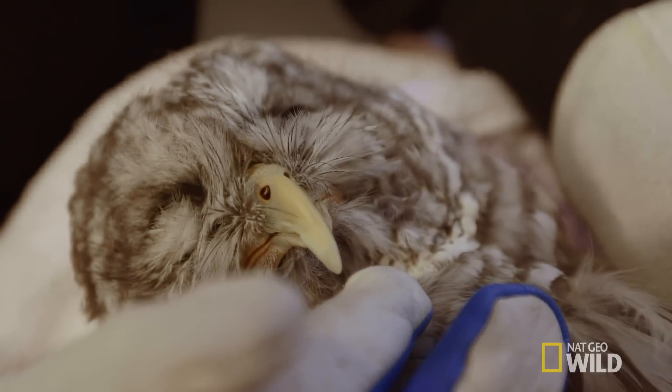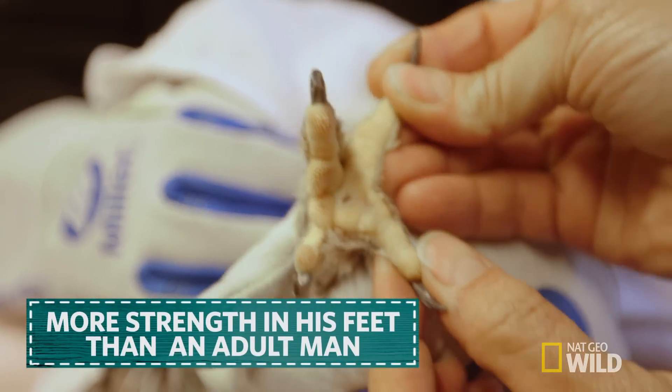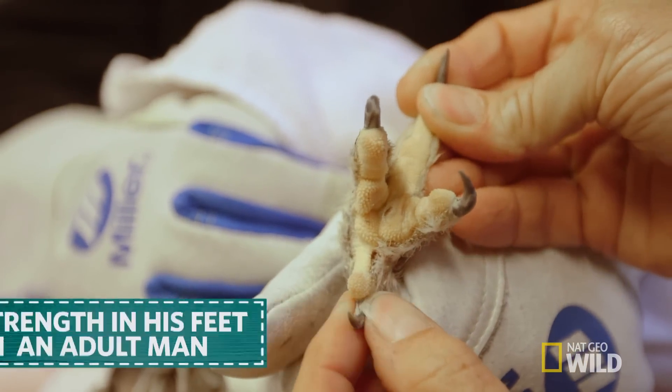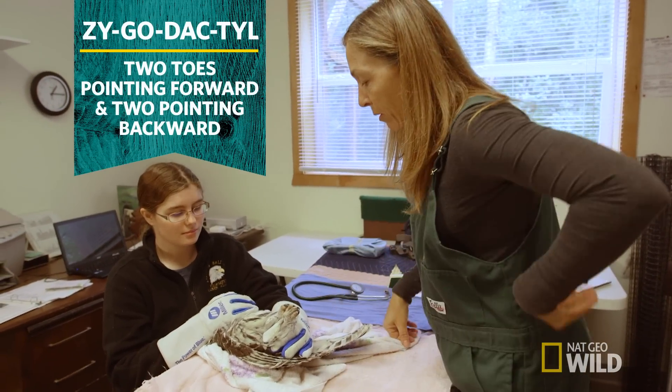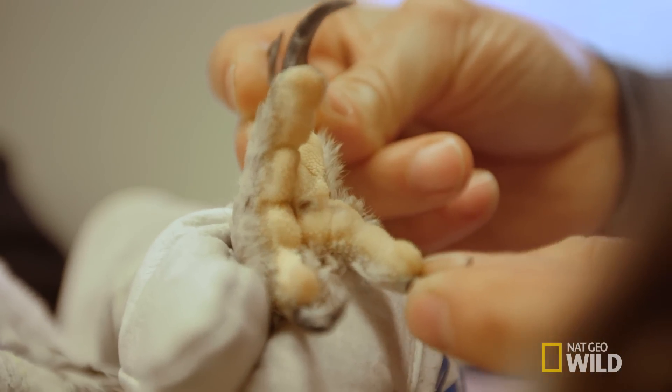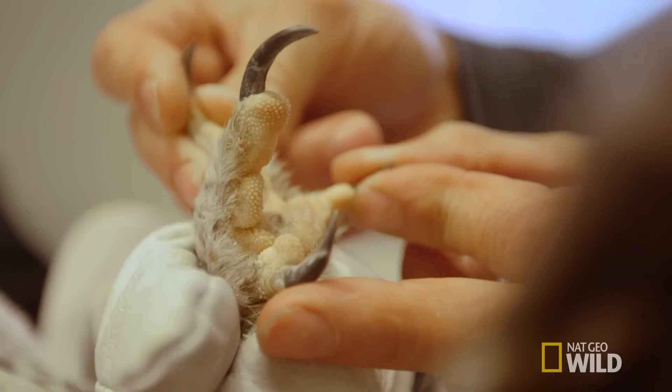Even though he's only about a pound and a half, he's got more strength in his feet than an adult man. He's got this zygodactyl kind of toes, where he's got two in the front and two in back, which gives him a really good grip — a vice grip on his prey. This toe can actually swing to the front or to the back, so he can grab with two and two, or he can grab with three and one.